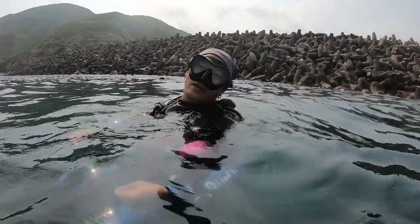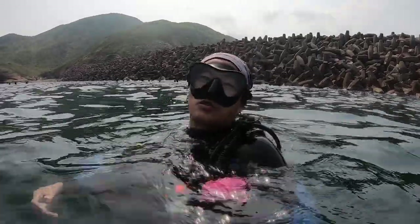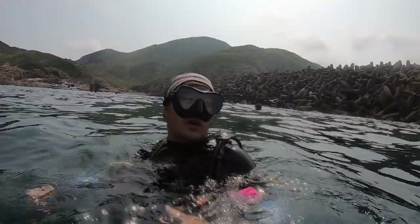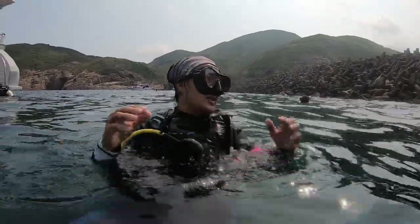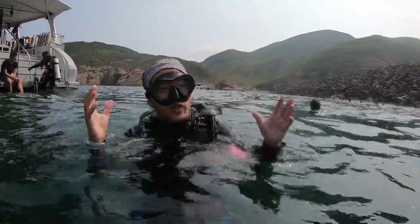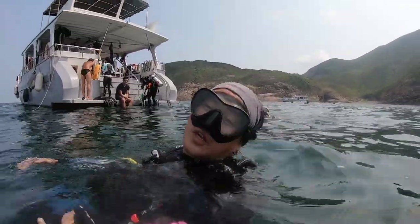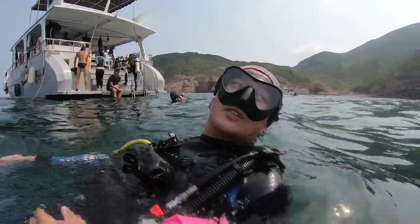That was great. We saw the small school of the juvenile barracuda, a lot of different types of fish, schools of them. The visibility was quite good, much better than we expected. You can see the man-made concrete structures that people sank into the water — they created a very beautiful ecosystem for all the marine life. It's a really amazing diving site. Come to Easter Dam, guys.